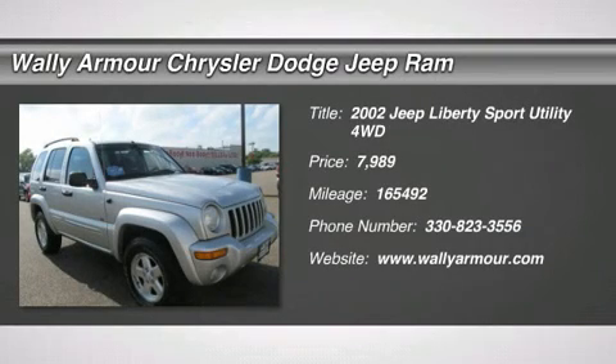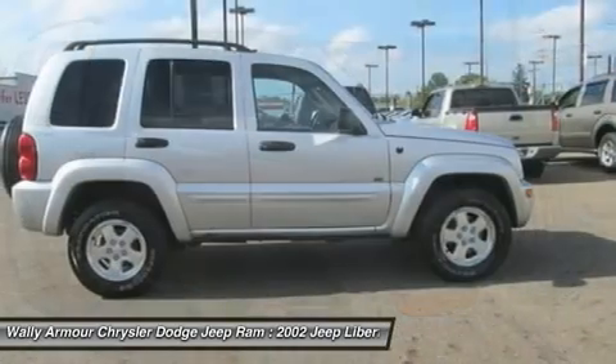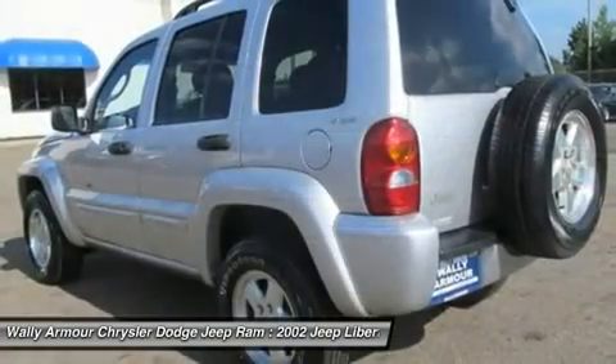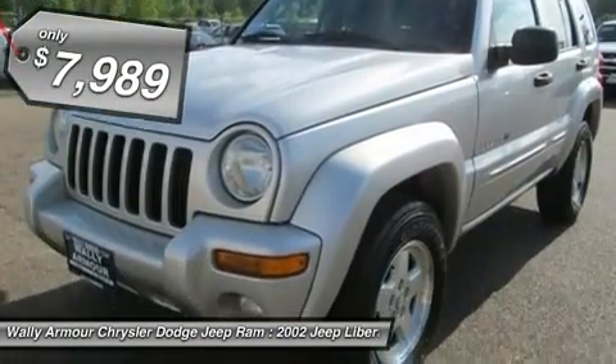The 2002 Jeep Liberty. The Jeep Liberty is quite capable off-road, one of the best in its class. Compared to the Jeep Patriot and Compass, the Liberty is more of a true Jeep with off-road prowess and bold, upright styling. And is priced below $10,000.